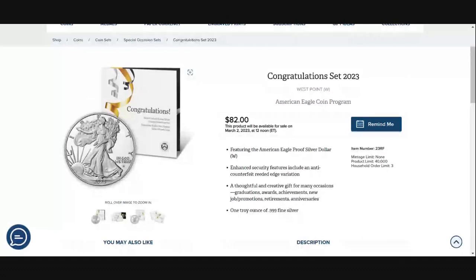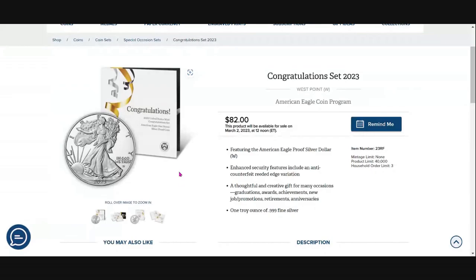I'm not a fan of sending these in to be graded — modern bullion and proof bullion coins like this, I'm just not a fan of them being graded. I would buy this for a gift down the line. Whenever I need a gift to give to somebody, I love handing these things out. They do go very quickly — there's a product limit of $40,000 and a household order limit of $3,000.